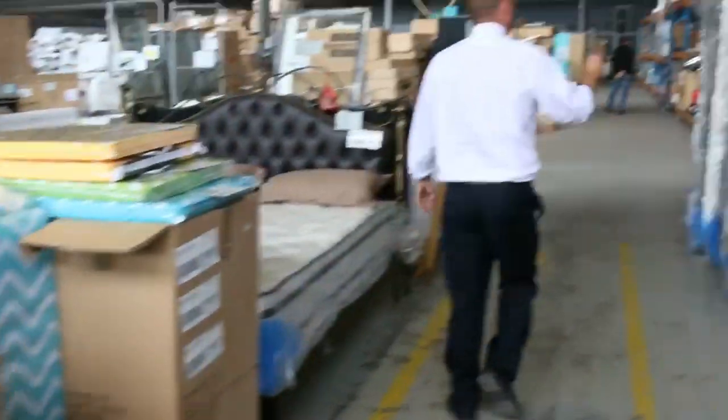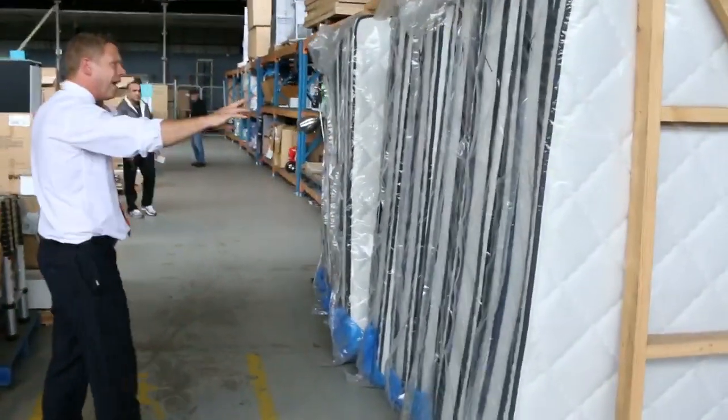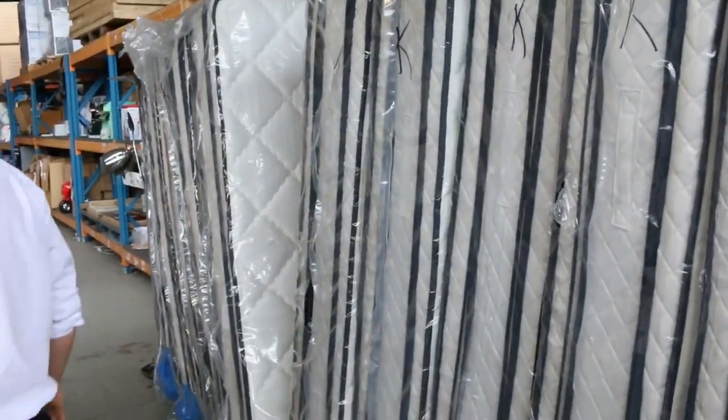Just about out of mattresses now — I've only got king size left, around ten of the king size. So you're probably looking around the mid four hundreds on those. They'll probably all sell out tomorrow.